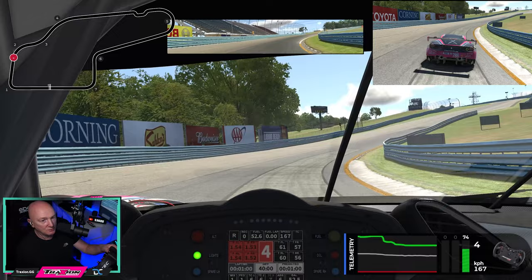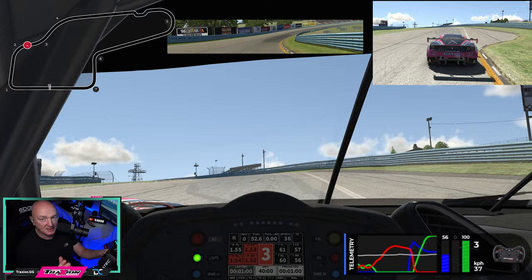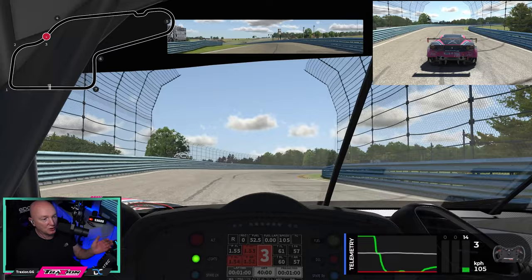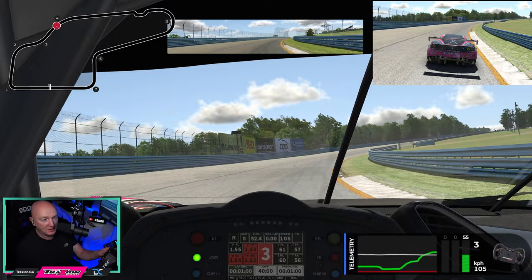Then turn in nice and tight around turn number two. Just as we go up the hill, at the end of the kerb on the right, that's when we're going to start moving over to the left-hand side. Try not to cut this kerb too much on the inside. Be really, really smooth with your steering inputs as you go up the hill through turns two, three, and four — you don't want to scrub off any speed. Nice, smooth, small inputs with your steering.